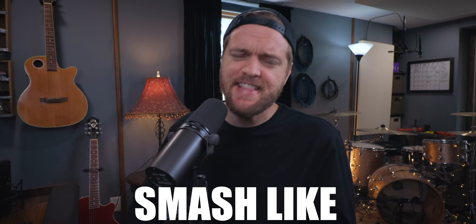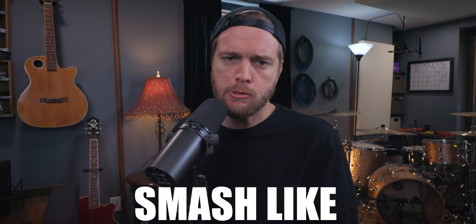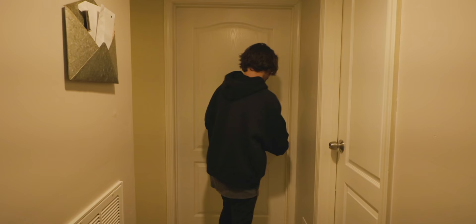Links to Peyton's website and the drum company are down in the description. Definitely check out andrewmastersmusic.com — you can book Zoom call consultations, mixing, remote drum sessions, all that stuff. Hit that like and subscribe button, and let's go check out Peyton Hilliard's studio.